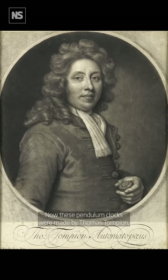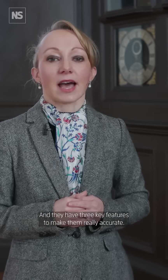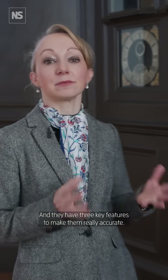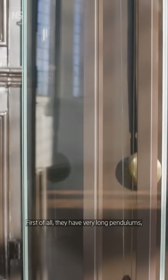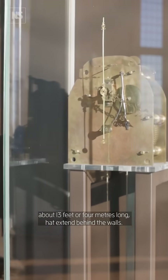These pendulum clocks were made by Thomas Tompion, the best clockmaker in London at that time, and they have three key features to make them really accurate. First of all, they have very long pendulums, about 13 feet or four meters long, that extend behind the walls.